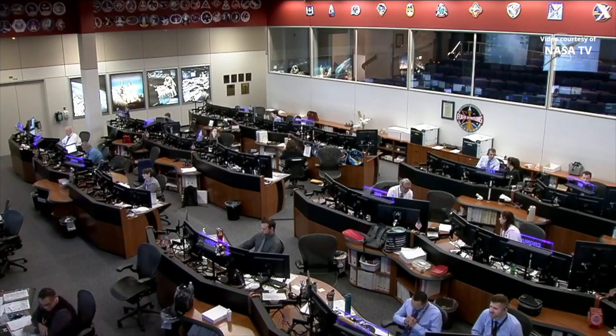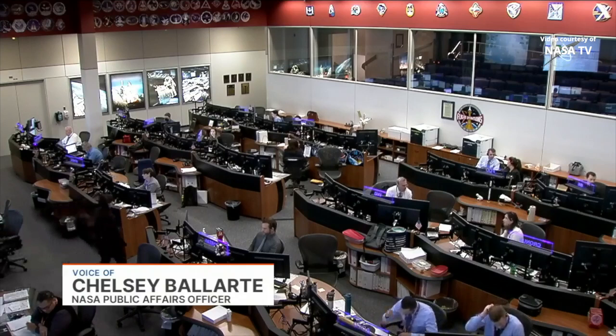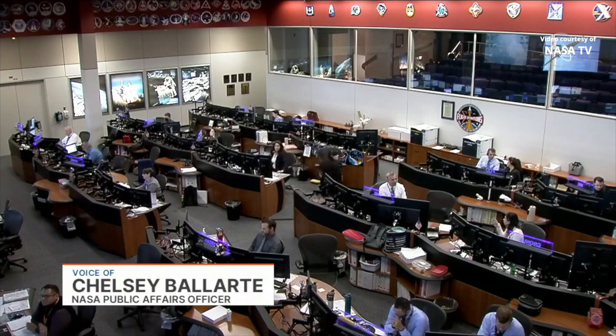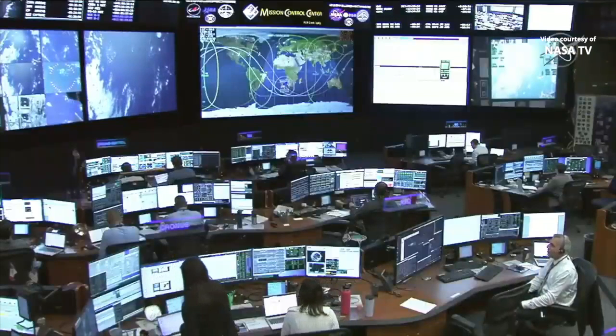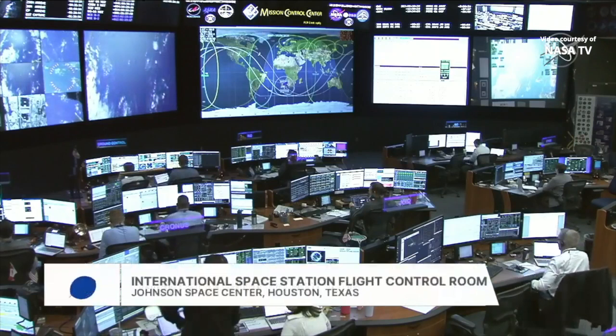Good morning and welcome. This is Mission Control Houston. This morning, a Cygnus cargo spacecraft supporting Northrop Grumman's 18th Commercial Resupply Services mission, which launched from NASA's Wallops Flight Facility on Monday at 4:32 a.m. Central, 5:32 a.m. Eastern. Cygnus successfully completed its milestones immediately after launch, including spacecraft separation and orbital insertion.